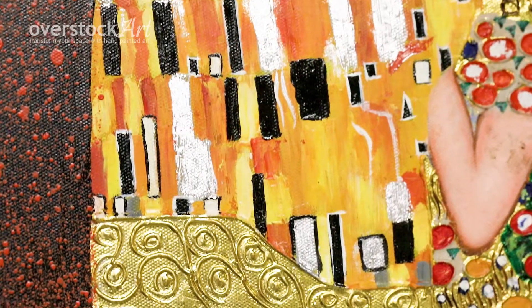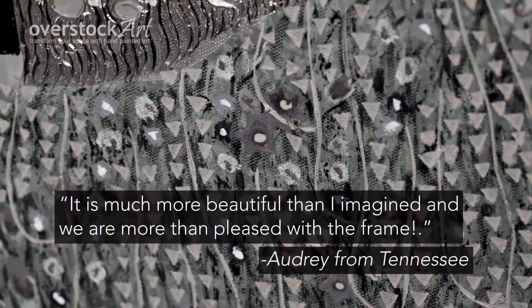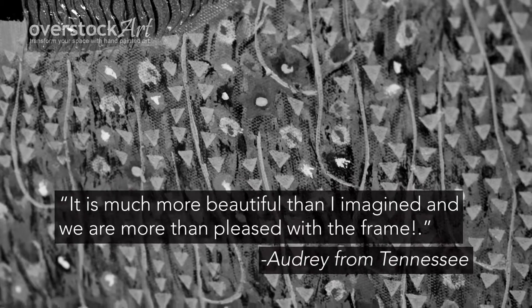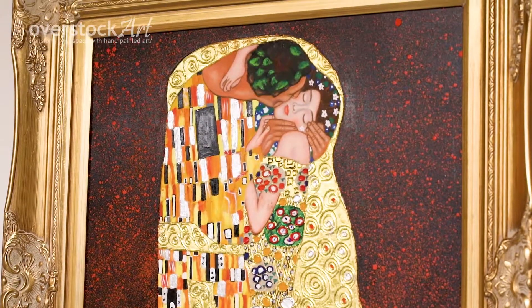Custom sizes can also be quoted upon request. Audrey from Tennessee says, 'It is much more beautiful than I imagined, and we are more than pleased with the frame.' Bring the beauty of hand-painted art into your home and transform your space.